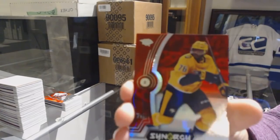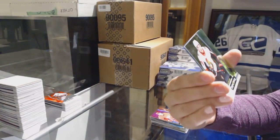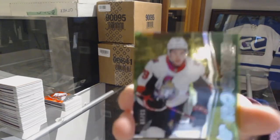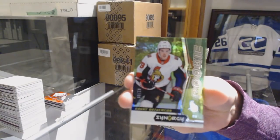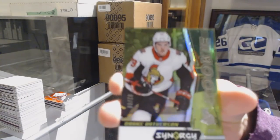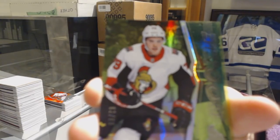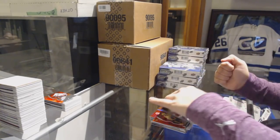We've got a red of P.K. Subban for the Nashville Predators. Number to 299 Green Rookie for the Ottawa Senators, Drake Batherson. And Carey Price blue for the Montreal Canadiens.